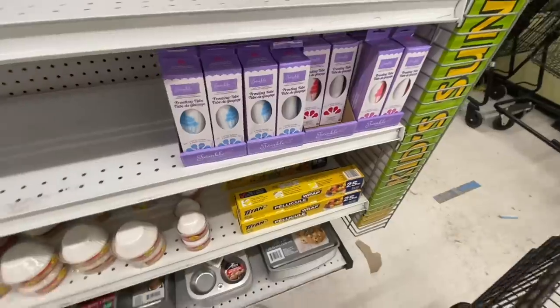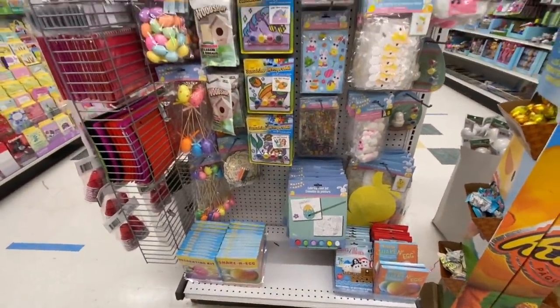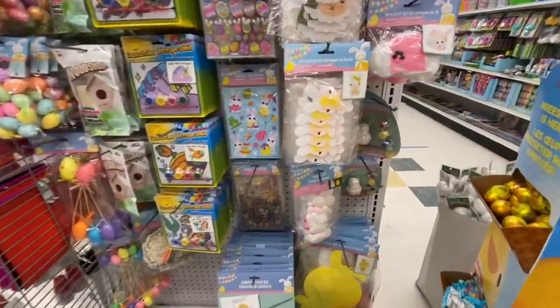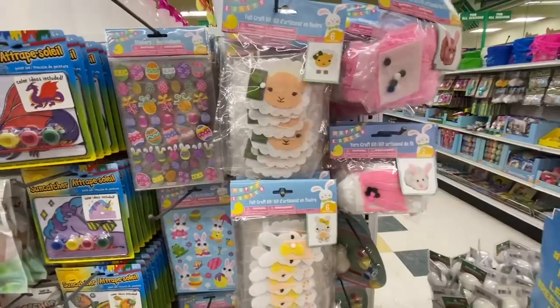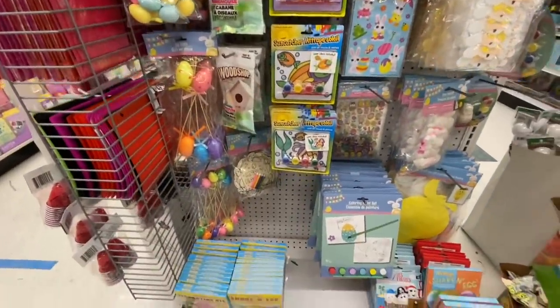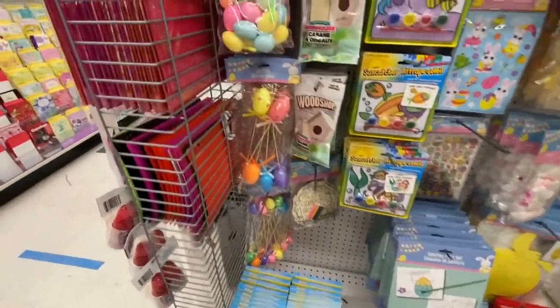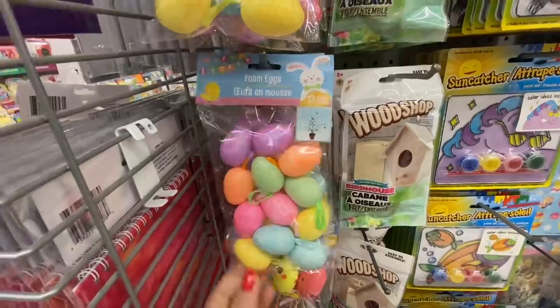In their baking section for Easter, they are bringing out colorful sprinkles and frosting tubes, which are a staple you can always find there. Some more craft kits — a felt craft kit to make the lamb, the bunny, and they also have a pompom craft kit. Some more foam eggs, and I like the color on these ones.